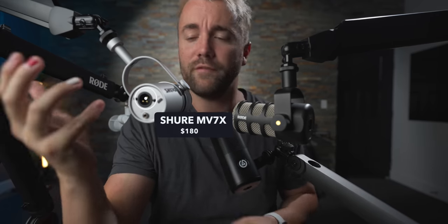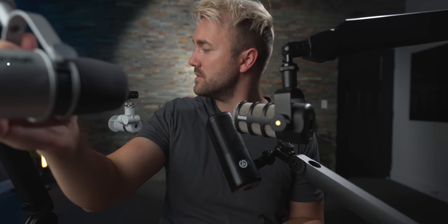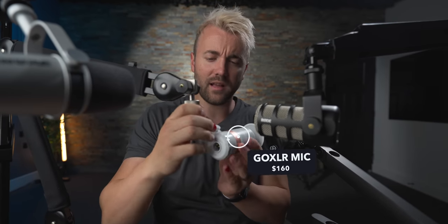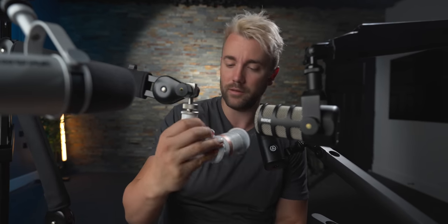We've got the Shure MV7, but I'm going to be using the XLR out so it functions just like the MV7X, which is $180. And then one of my new favorite members of the family is the GoXLR mic, which is $160. I'll put affiliate links to all of them down below — if any of them intrigue you, go ahead and pick them up, and that's going to help out the channel.